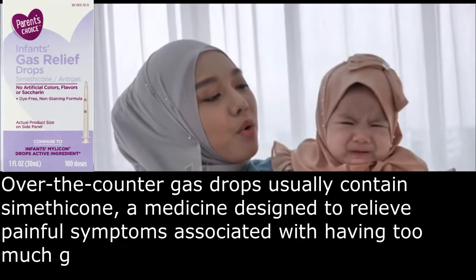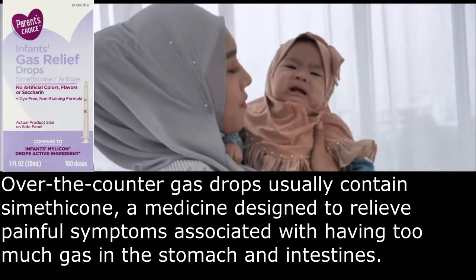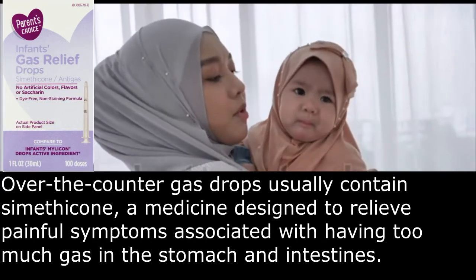Over-the-counter gas drops usually contain simethicone, a medicine designed to relieve painful symptoms associated with having too much gas in the stomach and intestines.